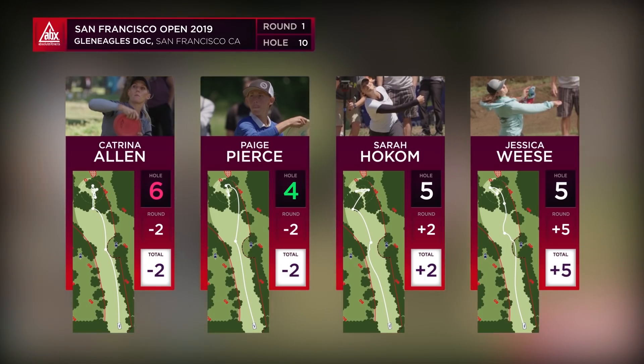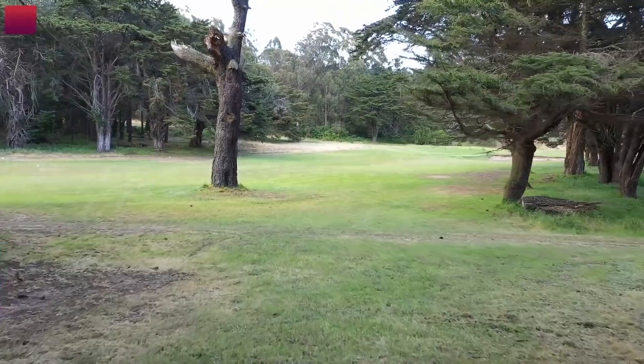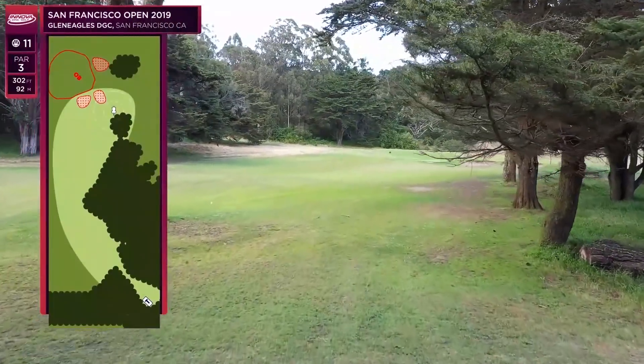A little bit of score separation on that hole, but a few birdies though. We had Paige on our card and then Kona, Rebecca, and Candice Romaine — a newer face on the pro tour — also got birdies. Moving on to hole 11.